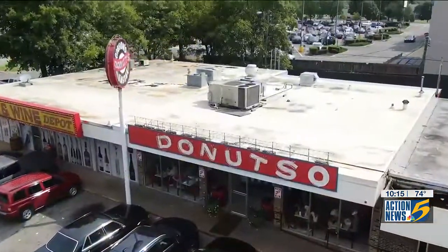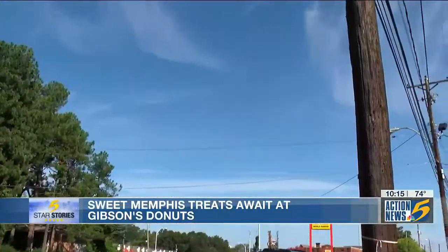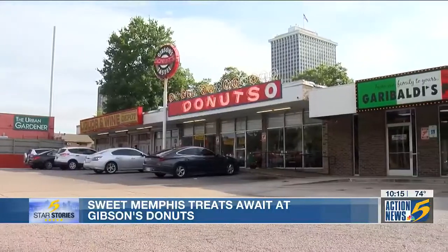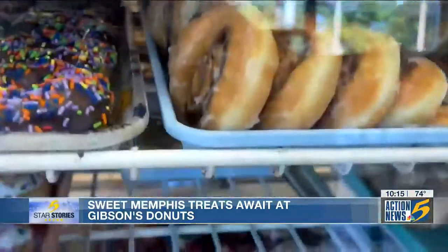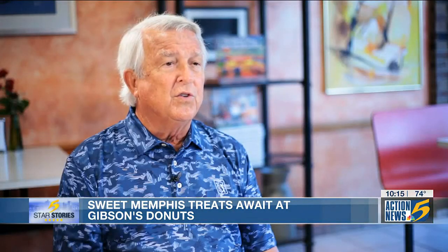There's a place in Memphis called Gibson's Donuts, where the donuts are so good they'll make your donuts. Gibson's Donuts is nestled in a portion of Mount Moriah Road, renamed Don Deweese Boulevard, and the heavenly smell greets you in the parking lot. Don Deweese bought the donut shop, which originally opened in 1967, from the Gibson family in 1996. They have made it the largest one-owner, one-location donut shop in the United States of America.